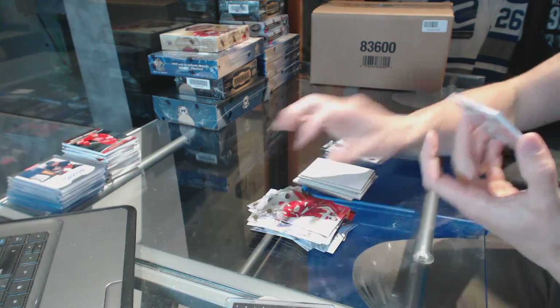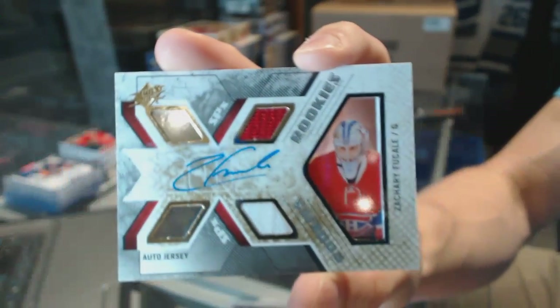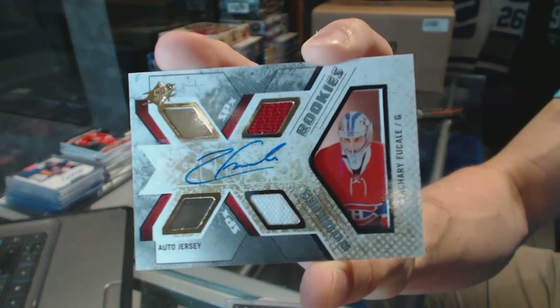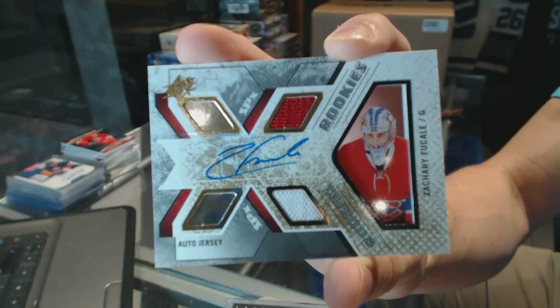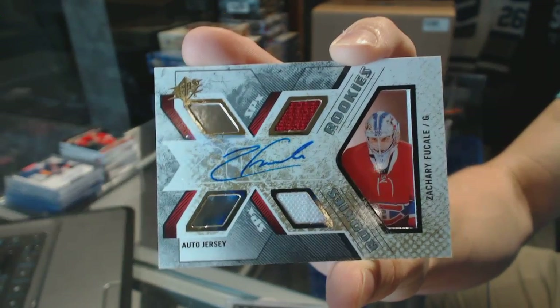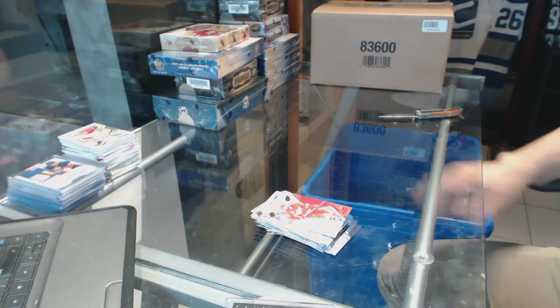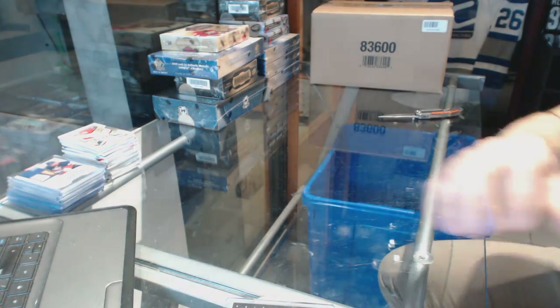And we've got a rookie jersey for the Montreal Canadiens, Zach Fucale — rookie jersey auto, number 499, for the Canadiens. All right, coming up next, the Art Facts and SPA.